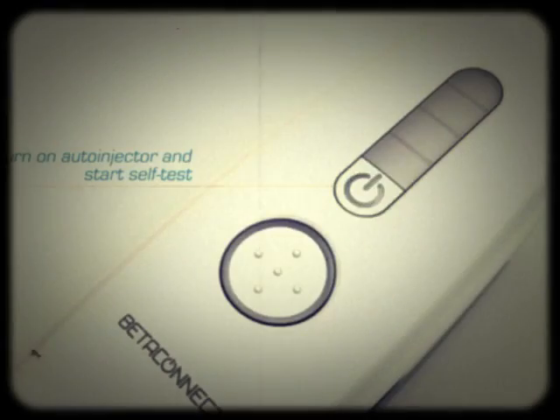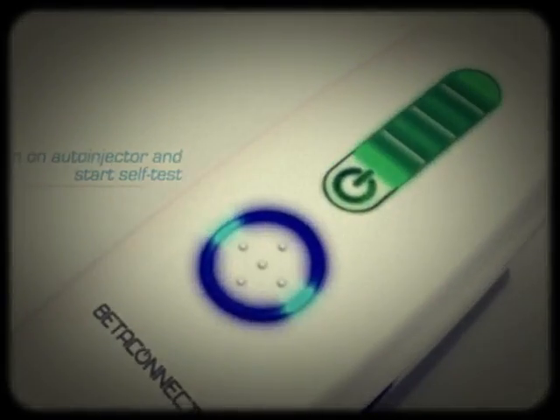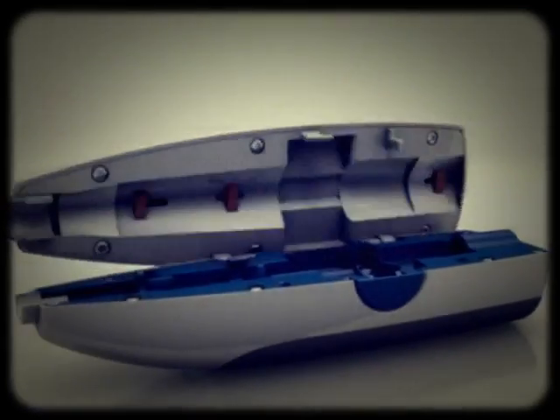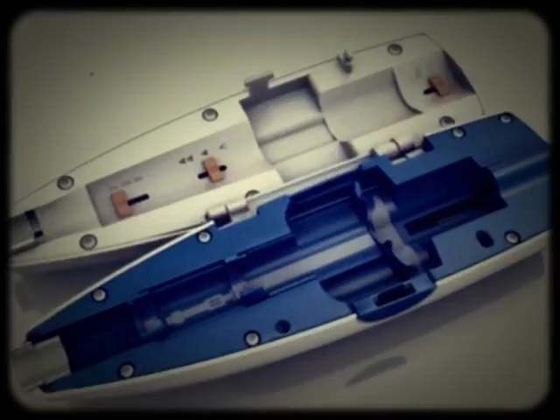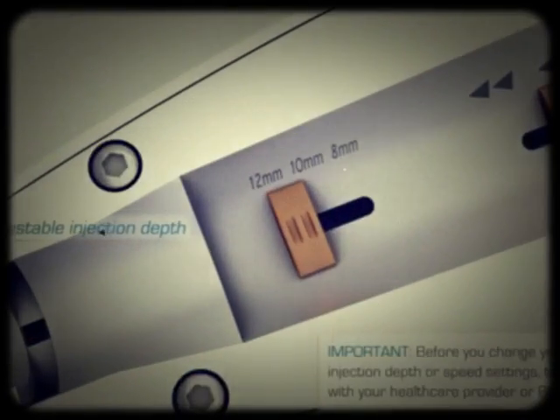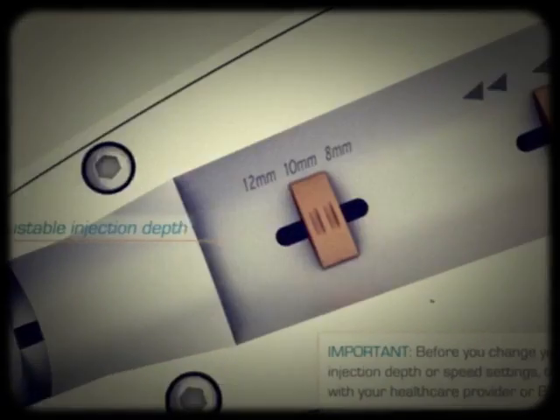Turn on auto-ejector and start self-test to know where your dopamine levels truly lie. Quick and easy opening reveals needle compartment for loading.